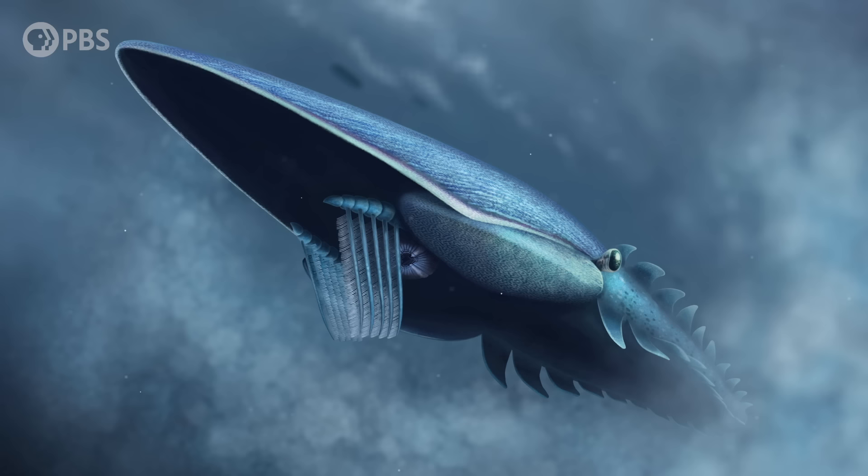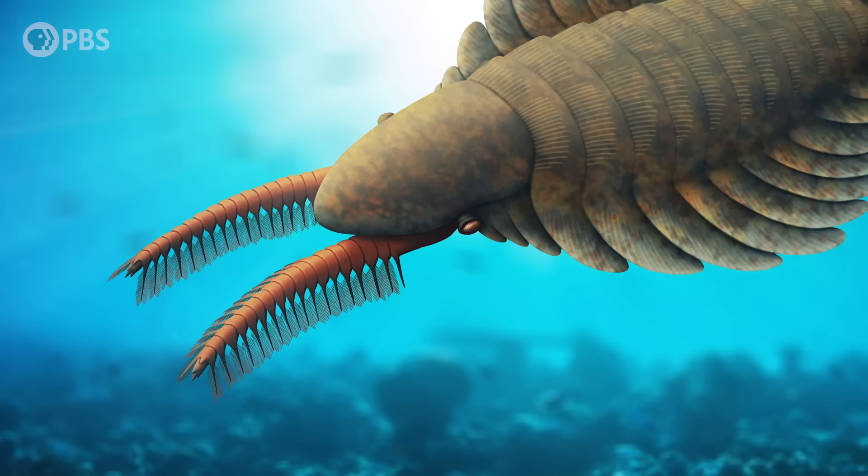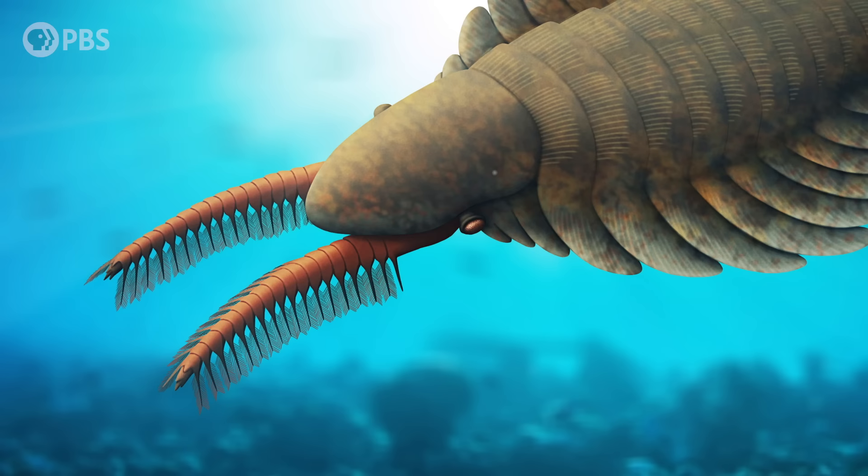And it might be this feeding strategy that allowed it to get so big. If you look back into the fossil record at earlier radiodonts, there are a few other suspension feeders, but they started out a lot smaller. For example, Tamiceocaris was about the size of a shoebox and lived in the early Cambrian. Its appendages had evenly spaced, super-fine spines that could filter out some of the smallest parts of the marine food webs — plankton.